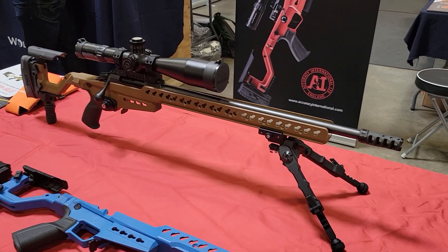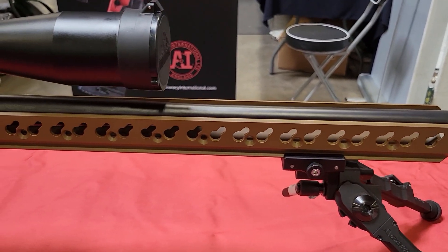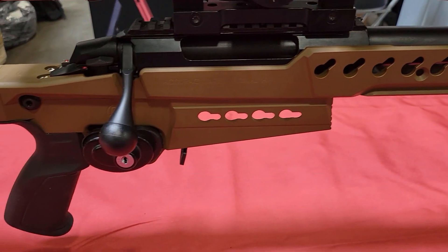It's awesome to see a chassis that's configurable like this one. You've got key slots all along the handguard, you've got an ARCA rail on the bottom, and they do come with a fixed stock, but a folding hinge is available as an accessory.